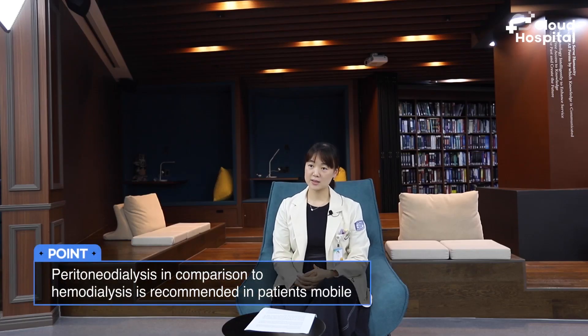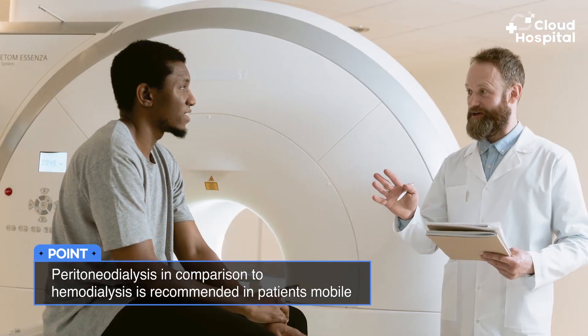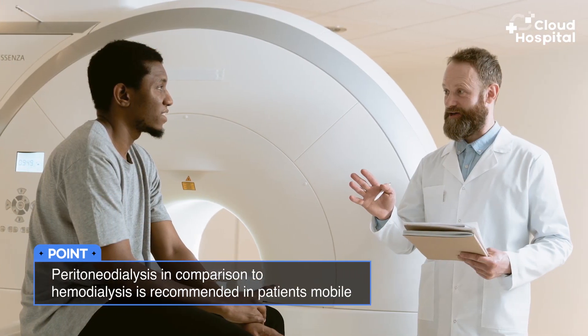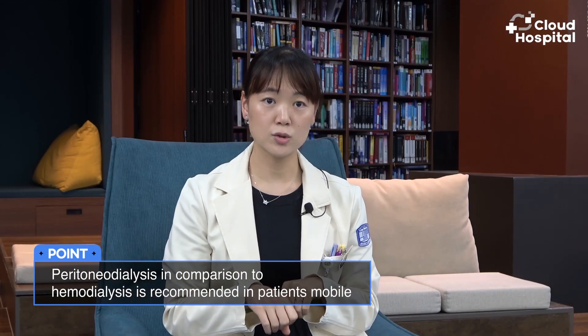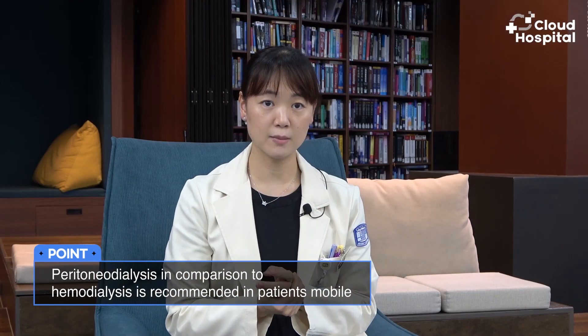Peritoneal dialysis, in comparison to hemodialysis, is recommended for patients who are mobile and able to manipulate their catheters to do the dialysis by themselves. They have to be able to link the fluids and then discard the fluids after without contaminating the catheters.